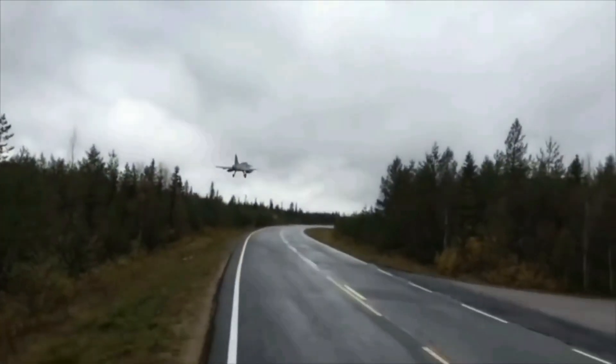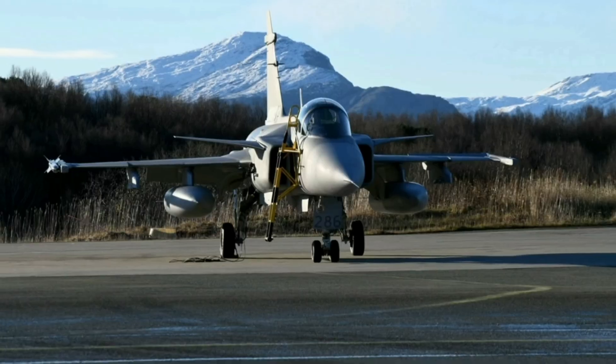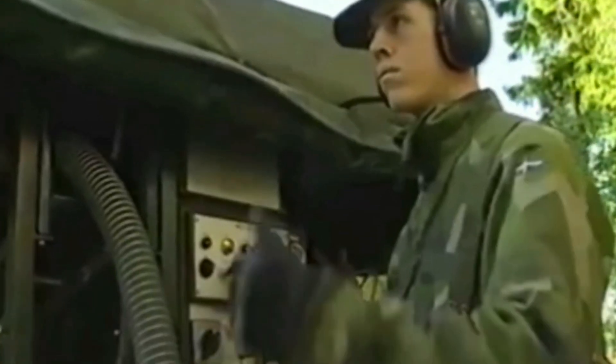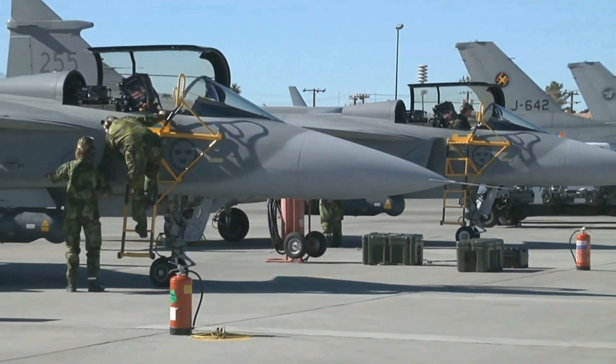Another key design goal for the Gripen was a short turnaround time — the time it takes to refuel, rearm, and service the aircraft after a mission. The Gripen can be turned around in just 10 minutes, which allows it to respond quickly to threats. For air-to-ground missions, the turnaround time is slightly longer at 20 minutes.